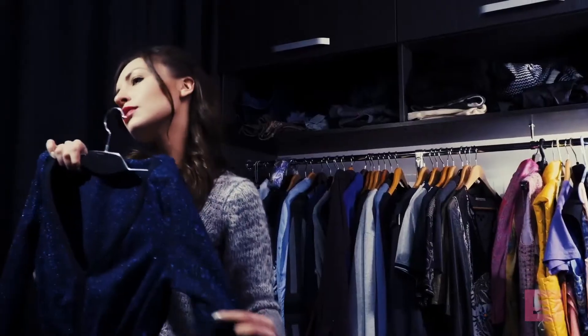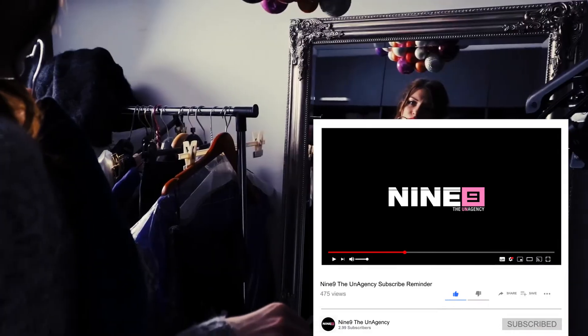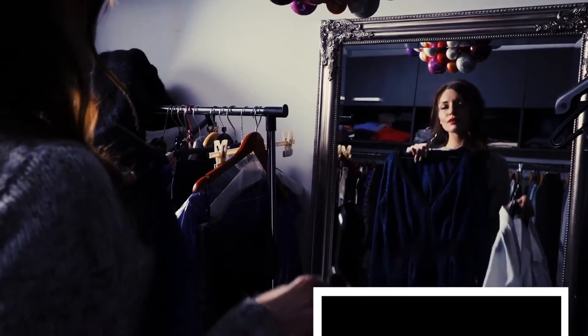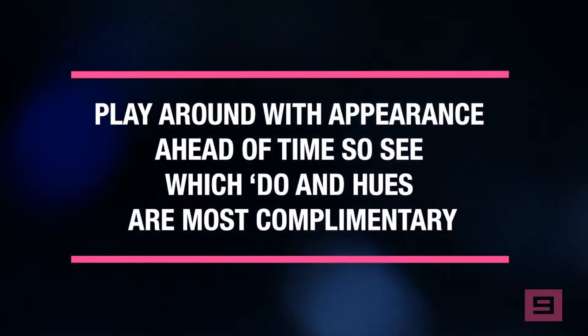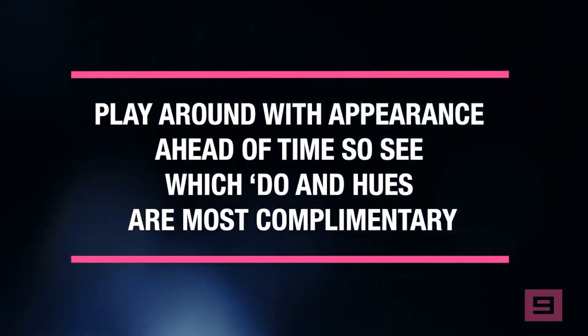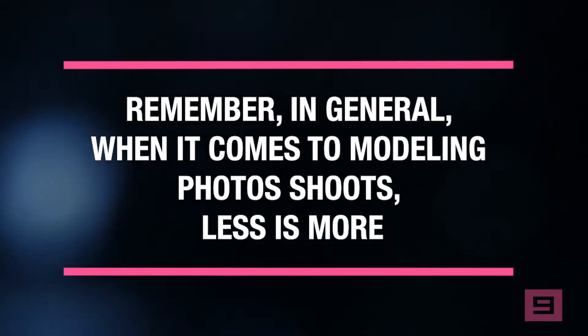You should select a few specific wardrobe pieces for the big day. Try on different outfits and colors and see what flatters your figure and brings out your facial features. Play around with appearance ahead of time to see which looks and hues are most complementary. Remember, in general when it comes to modeling photo shoots, less is more.